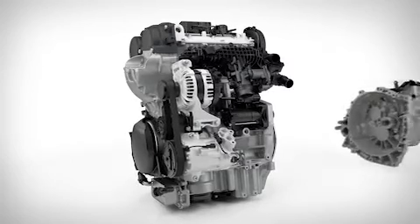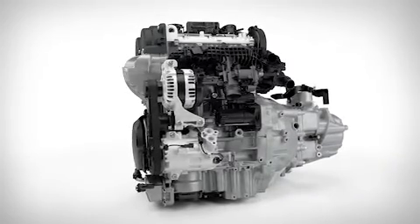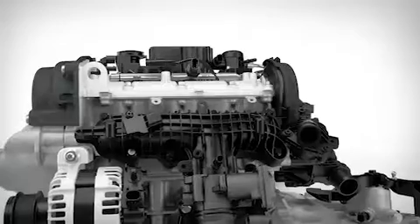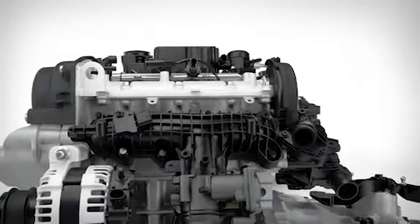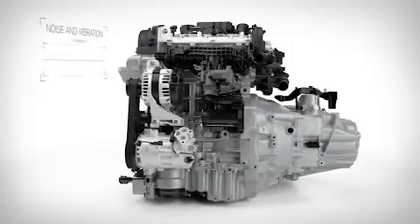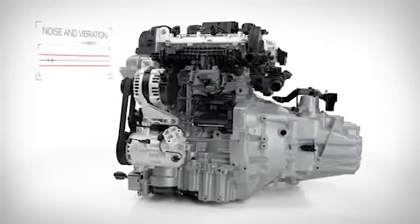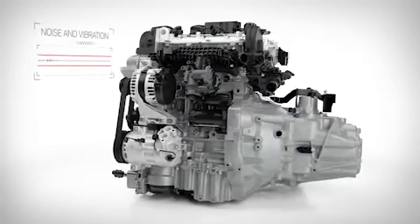The development of this new engine, in parallel with a new family of transmissions and our new vehicle architectures, means that the entire engine structure has been optimized from the beginning. These advances save weight and provide good noise and vibration characteristics, making a very compact and refined engine even better.